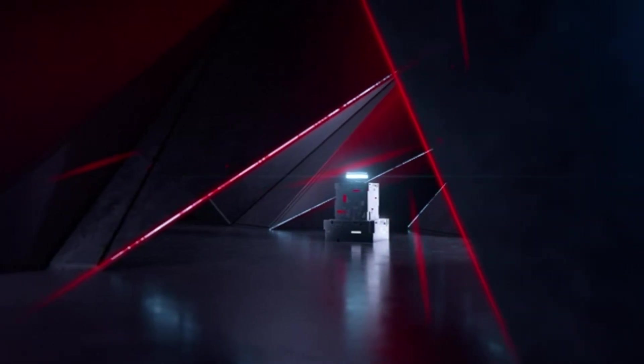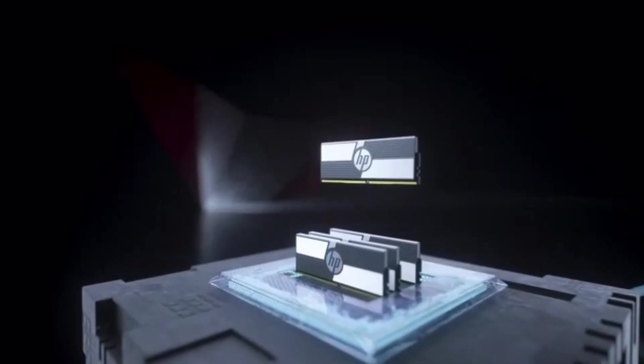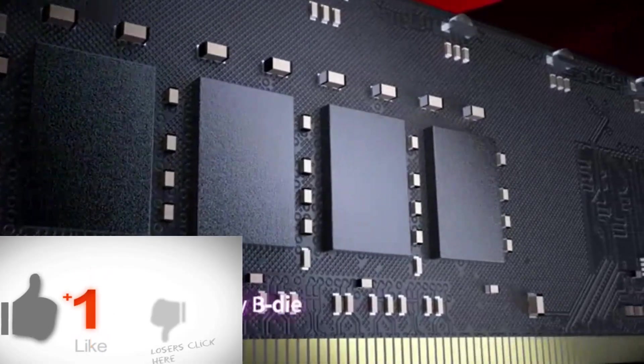Among these titles, the best one is 'Boost Your Gaming Rig with the Best Memory RAM.' This title is effective because it contains a power word — boost — which creates a sense of urgency and excitement. It also clearly states the benefit of using the best memory RAM for gaming purposes.